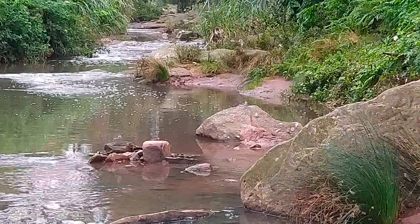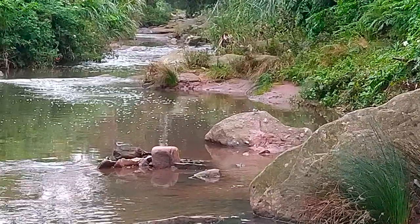Oh look, we've got some wonderful wagtails. They're dancing on the rocks today.